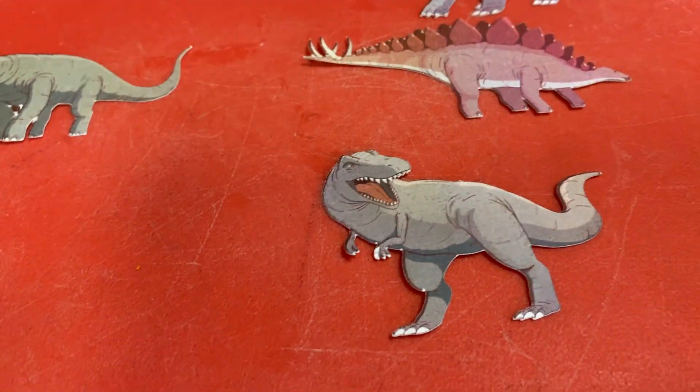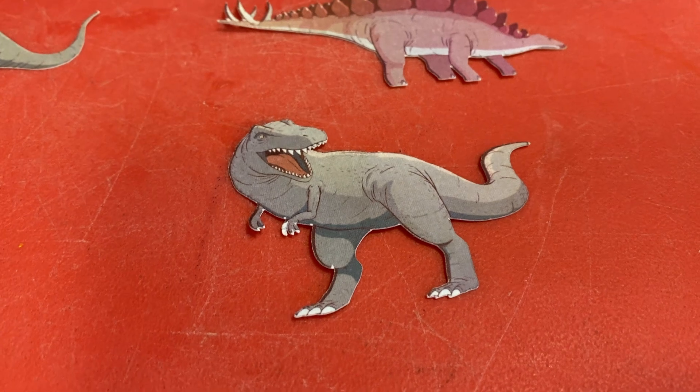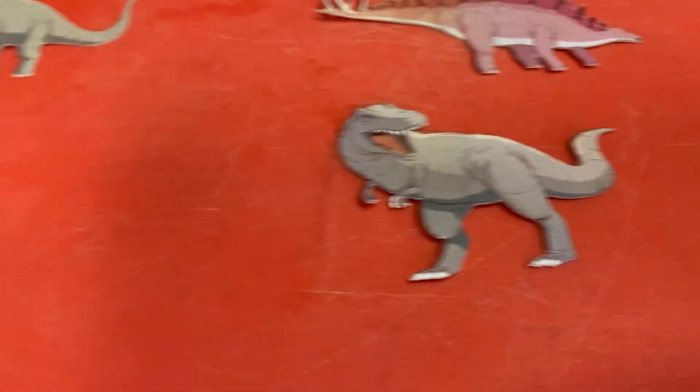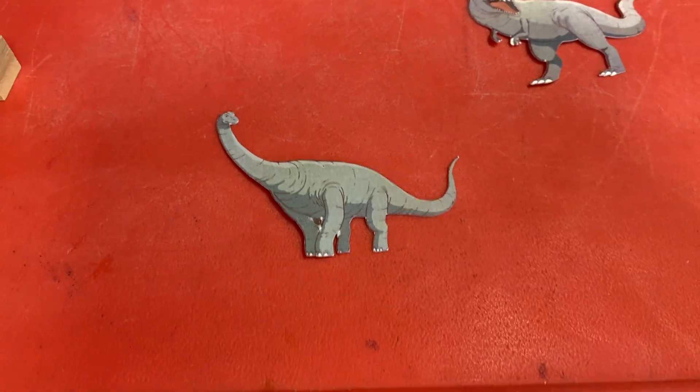This one is Miss Chrissy's favorite because it has short little arms but he's huge — that's the tyrannosaurus rex!